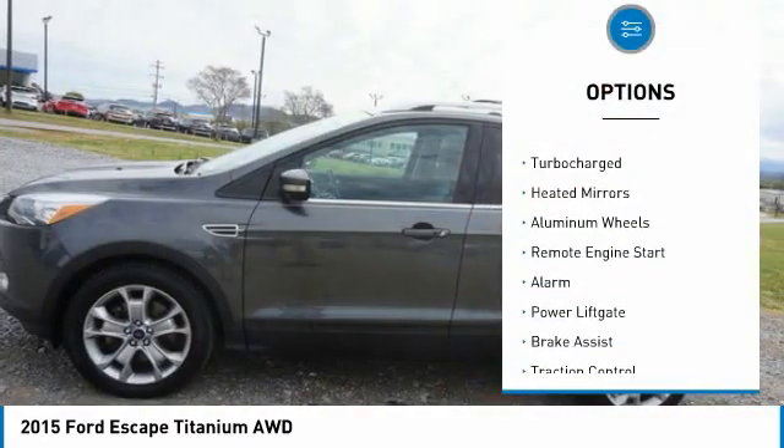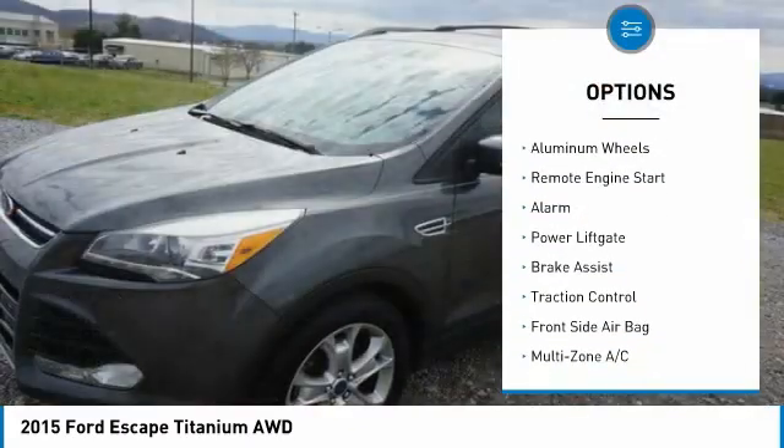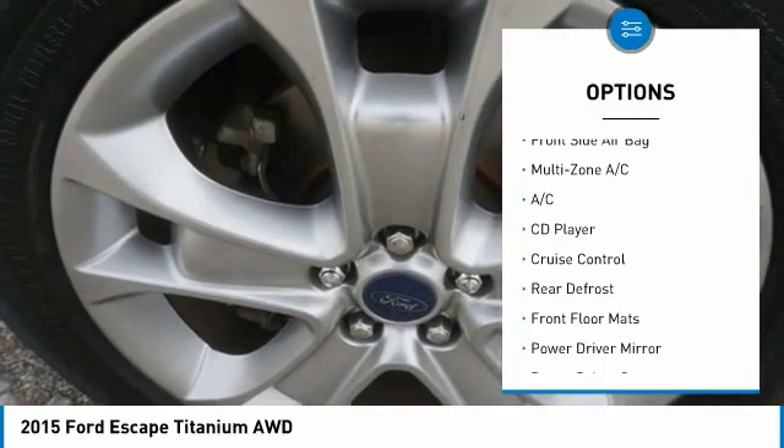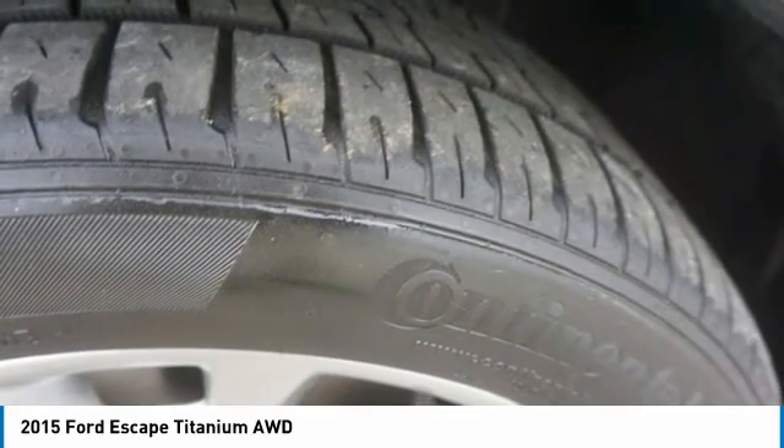Tire pressure monitor, four-wheel drive, turbocharged, heated mirrors, aluminum wheels, remote engine start, alarm, power lift gate, brake assist, traction control.